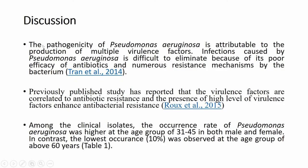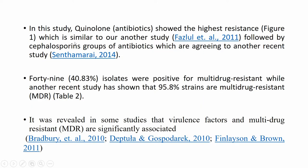In the discussion, the pathogenicity of Pseudomonas aeruginosa is attributable to the production of multiple virulence factors. The infection is difficult to eliminate because of poor antibiotic efficacy and numerous resistance mechanisms. Previously published studies reported that virulence factors are correlated with antibiotic resistance and high levels of virulence factors enhance antibacterial resistance. The highest occurrence rate was at the age group of 31 to 45 in both males and females, while the lowest occurred in those over 60 years. In this study, 49 isolates were positive for multi-drug resistance, while another recent study reported 95% of strains as multi-drug resistant. Quinolone showed the highest resistance, followed by cephalosporin groups.